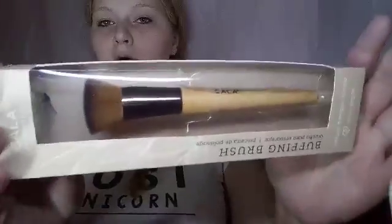I got this brush — it is 100% bamboo. I cannot wait to give it a whirl.